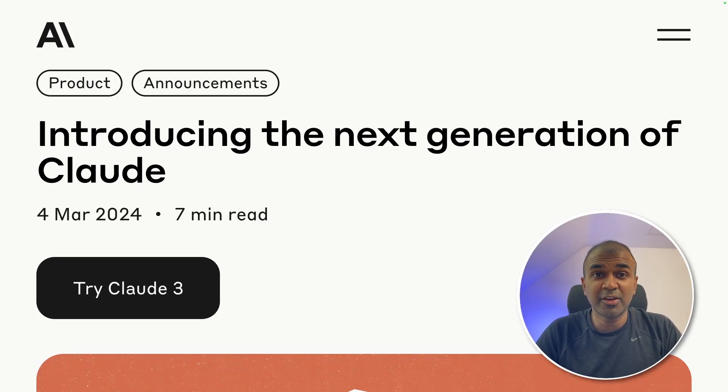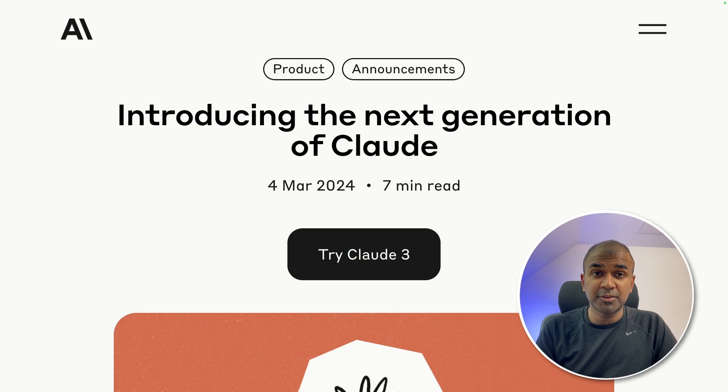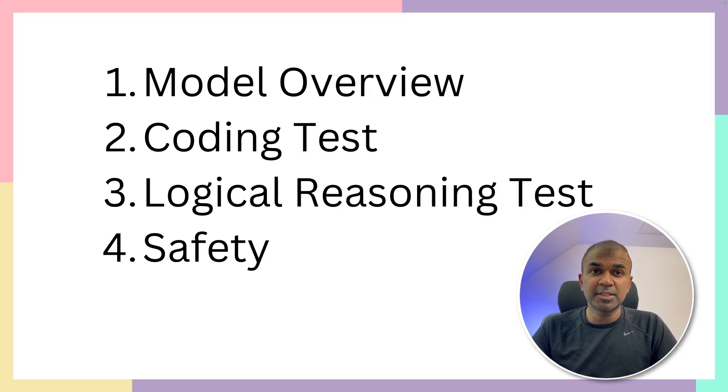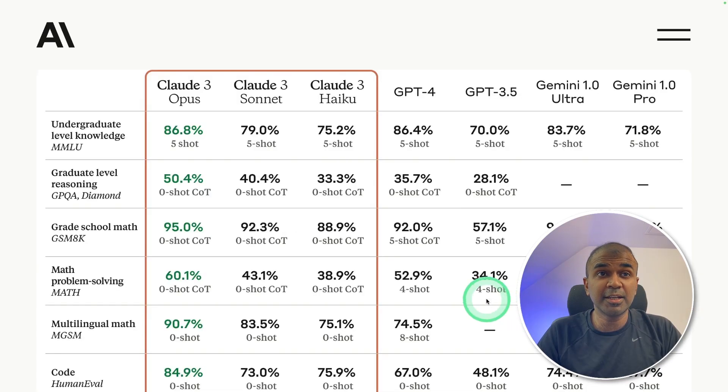This is amazing. Now we have Anthropic Claude 3. This is a huge update from Anthropic. In this, we are going to see model overview, coding test, logical reasoning test, and finally safety test. You can clearly see that Claude 3 Opus beats GPT-4 on all these benchmarks.